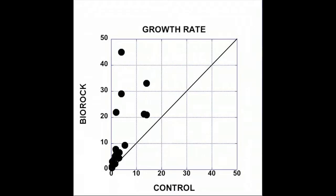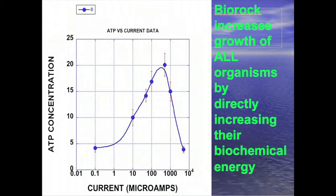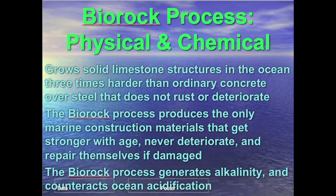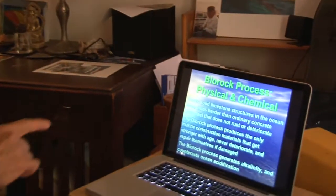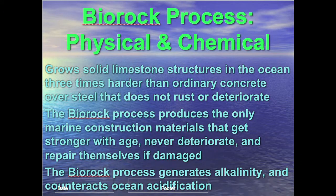We get much greater settlement, faster growth, and much higher survival from stress. In addition to the biological benefits, we are growing solid structures in the sea that get stronger with age — completely unique, since every other marine construction material begins to rust, corrode, crumble, and lose strength from the first day. Our structures grow solid limestone rock at about one to two centimeters a year, and the rock produced can be more than three times harder than ordinary concrete.